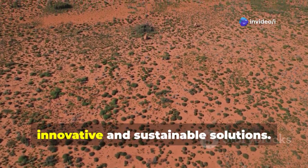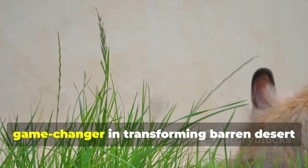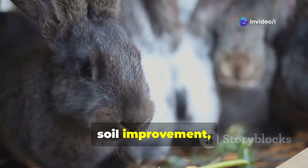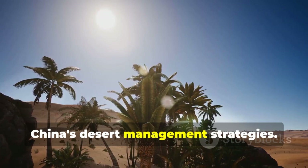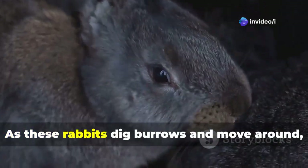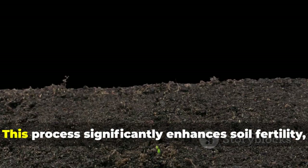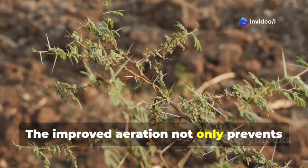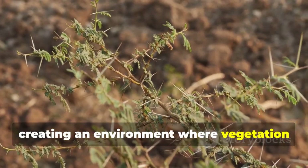Rex Hares are proving to be a game-changer in transforming barren desert landscapes into thriving ecosystems. These rabbits contribute significantly to soil improvement, vegetation growth, and economic development, making them an invaluable asset in China's desert management strategies. As Rex Hares dig burrows and move around, they help aerate the soil, loosening compacted sand and allowing moisture to penetrate deeper. This process significantly enhances soil fertility, making it more suitable for plant growth, and facilitates the absorption of essential nutrients.